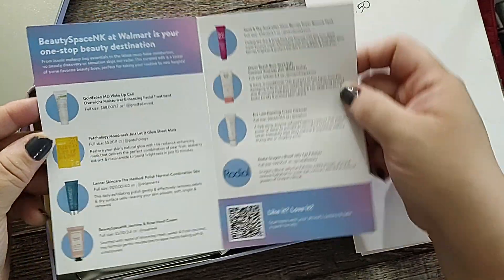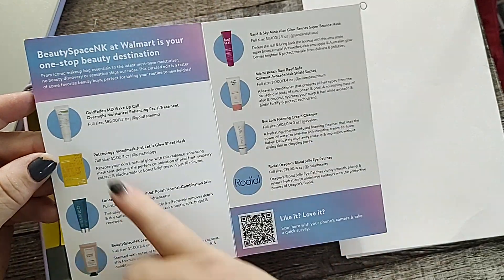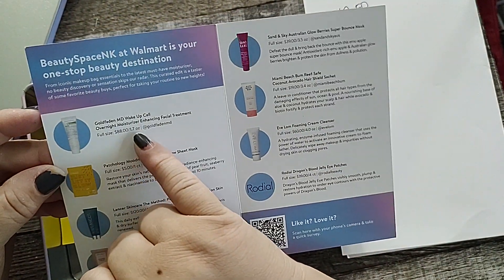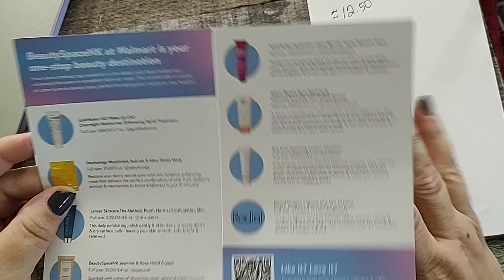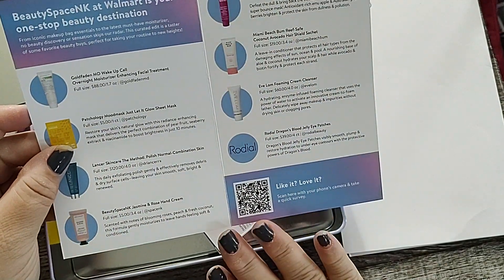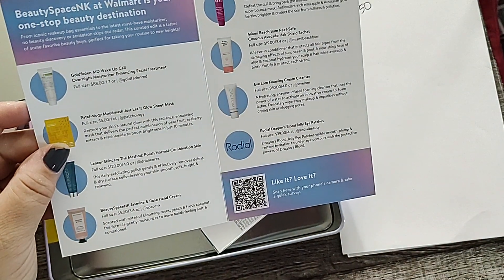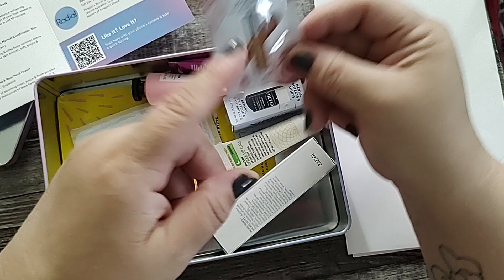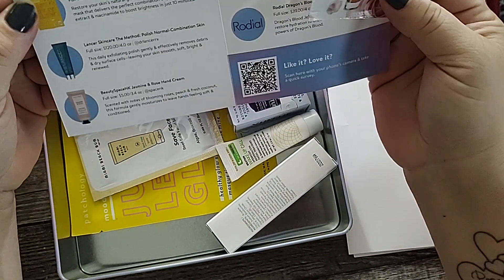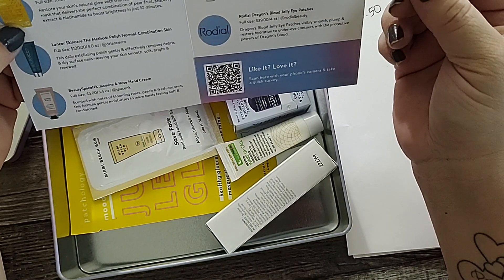Okay, Beauty Space at Walmart — Beauty Space and K at Walmart is your one-stop beauty destination. So what we have here is the list of items that possibly could be in your box. They do tell you the full size price and the ounces so we can figure out the value. We're going to see if we have any full-size items, and if not, we'll do some math to figure out the value of the quantity we do have. Now these foil packets — in my opinion they should not count.